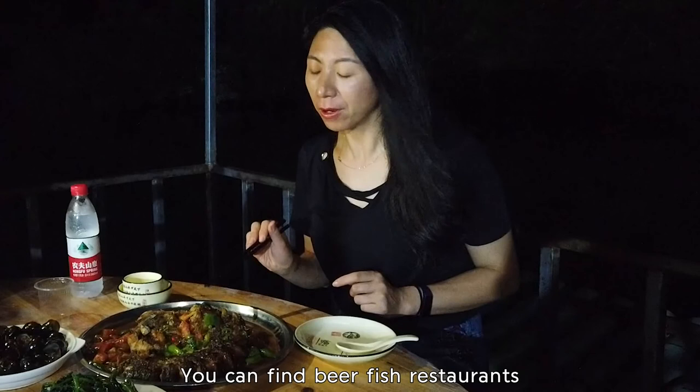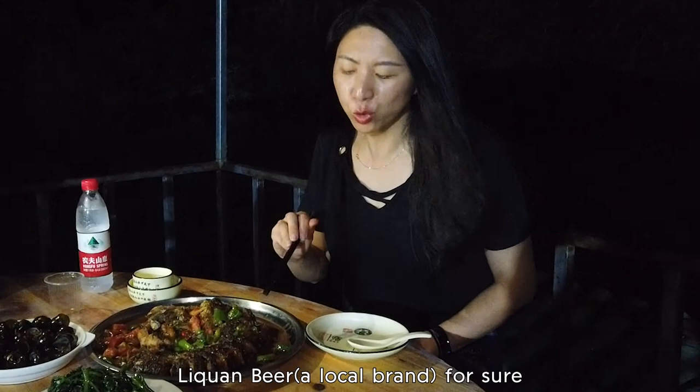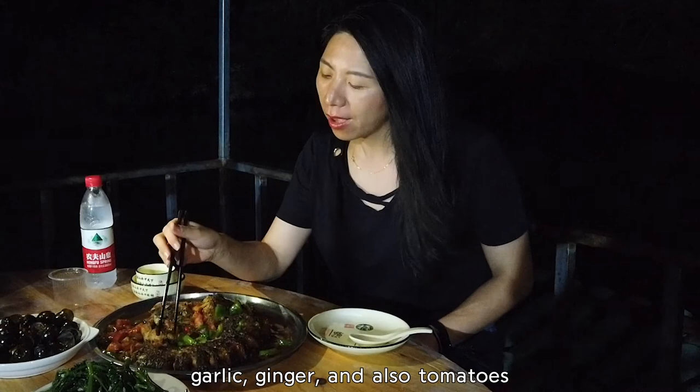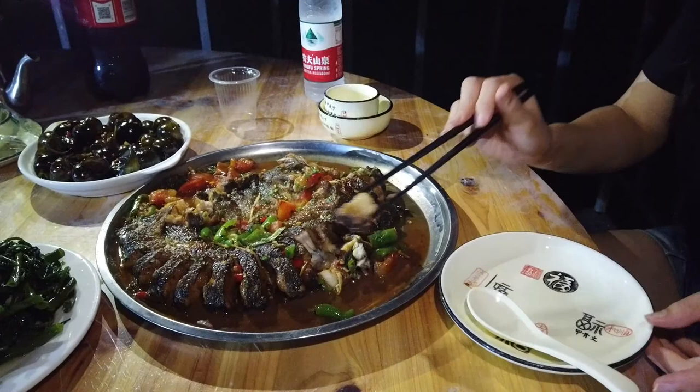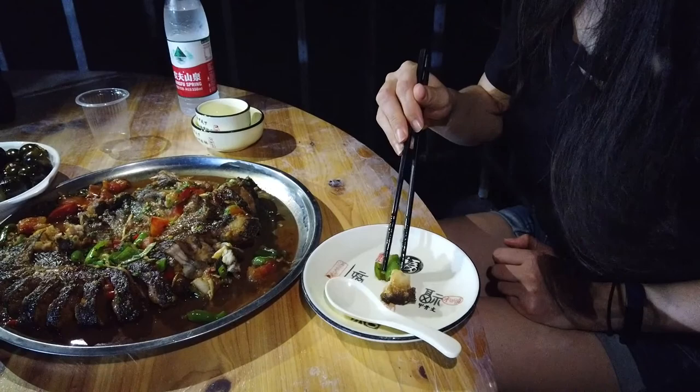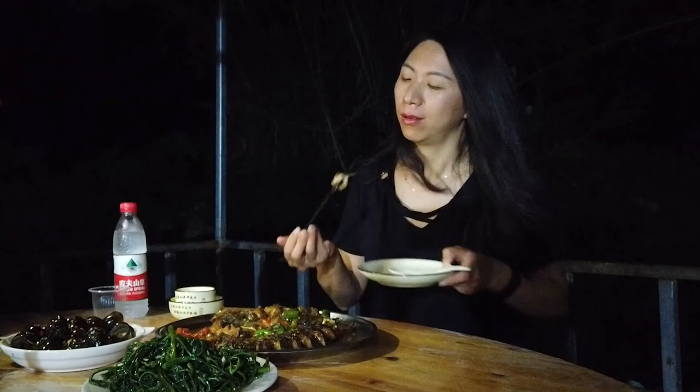It's Li River fish cooked with fresh beer — Lichuan beer, for sure, which is a good one. And it's made with green peppers, garlic, ginger, and tomatoes. Wow, it smells so good! It's yummy!